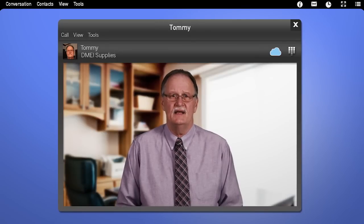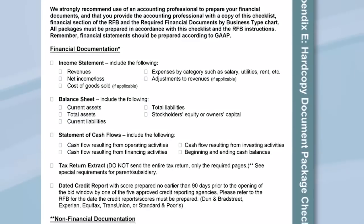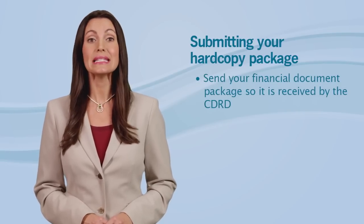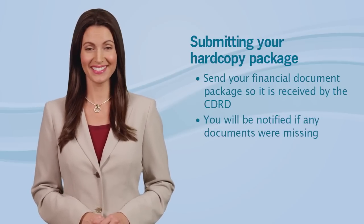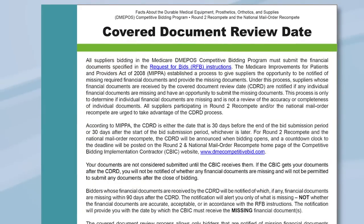Seems simple enough, but is there a checklist I can use to make sure I don't forget anything? Yes, you'll find a hard copy document checklist on the CBIC website to use when you're preparing your hard copy documents. And one more thing — make sure you send your financial document package so it's received by the Covered Document Review Date, or CDRD. If your financial documents are received by the CDRD, you will be notified if any financial documents were missing and will have an opportunity to submit the missing documents by a specified date. Please understand, this Covered Document Review only determines if any financial documents are missing — it is not a review of the accuracy or completeness of the financial documents, and you can only send the financial documents that were identified as missing. There's a fact sheet on the CBIC website that gives you more information about the CDRD process.